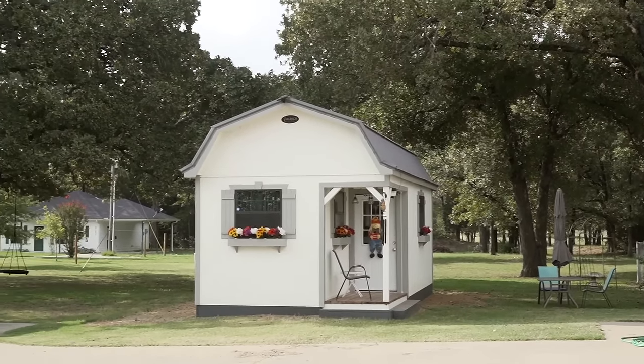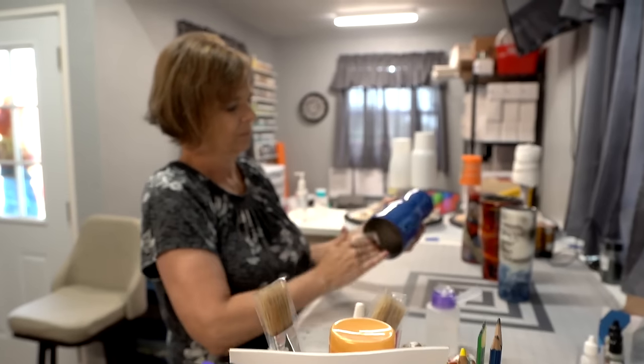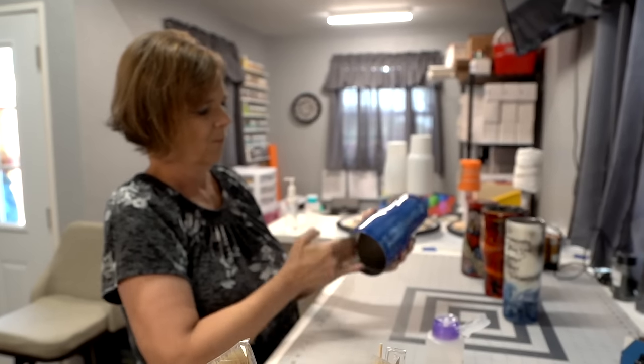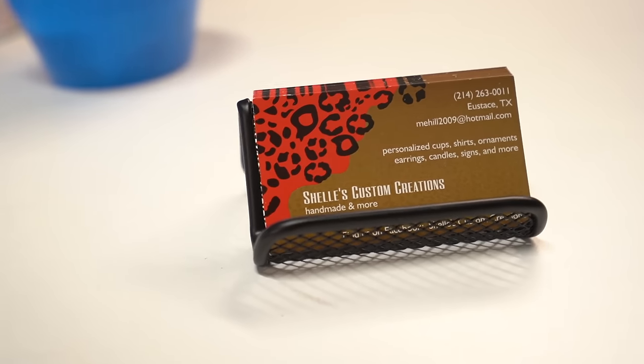Her little business has really taken off, and she's really happy with the building. She's never in the house anymore — she's always out here. The name of my business is Shell's Custom Creations. I get that from my name, Michelle. Everybody calls me Shell.